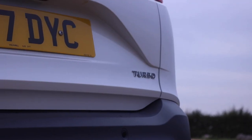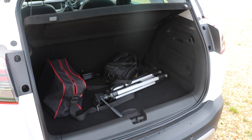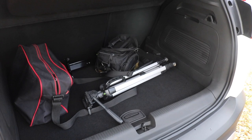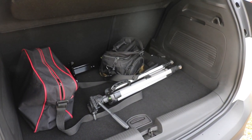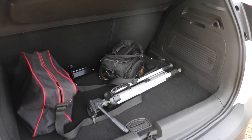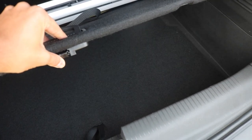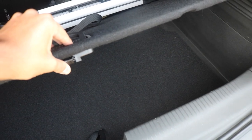But what about the boot? Well, that offers 410 litres with the rear seats up and 1,255 litres with them down. That makes it bigger than the Nissan Juke and the Renault Captur, and it's about the same as the Peugeot 2008. Techline NAV models and above also get a height-adjustable boot floor for better practicality.